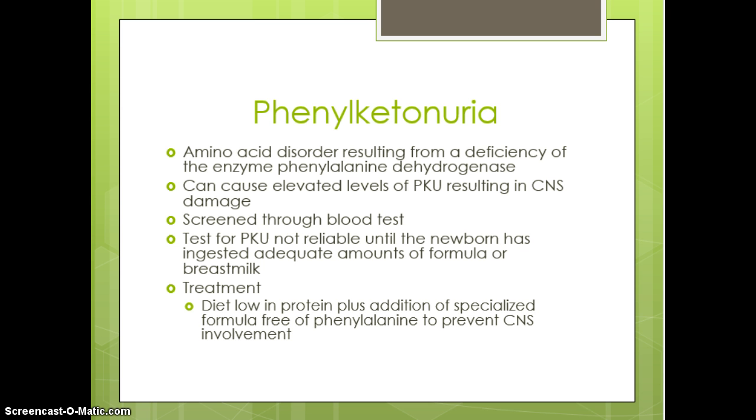PKU is an amino acid disorder due to a lack of the enzyme phenylalanine dehydrogenase. It causes an elevation in PKU that results in central nervous system damage. A newborn screen is done on all infants prior to discharge, and the diagnosis is made from that test. If the PKU comes back positive, they put the newborn on a special diet that is low protein and formula-free of phenylalanine so that it doesn't continue to elevate those levels.